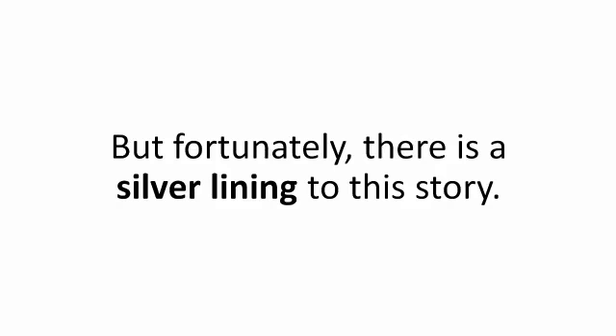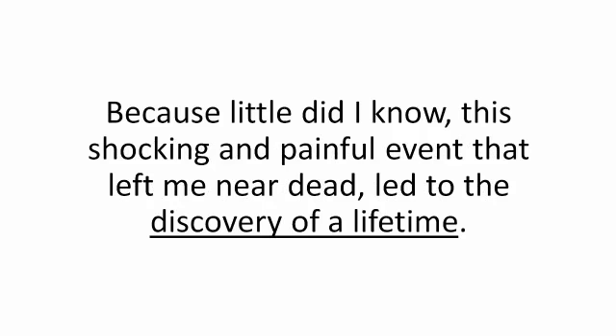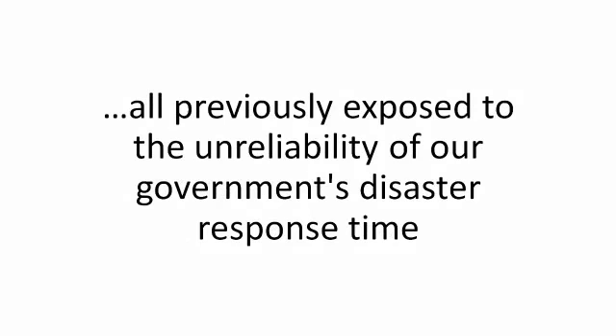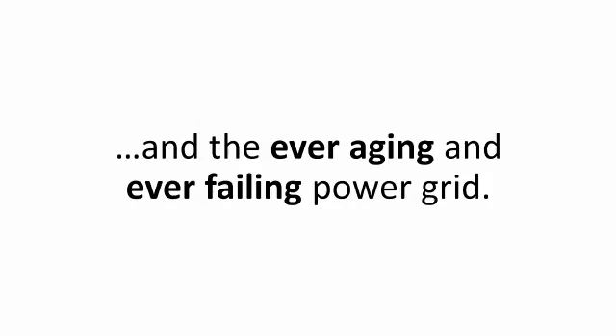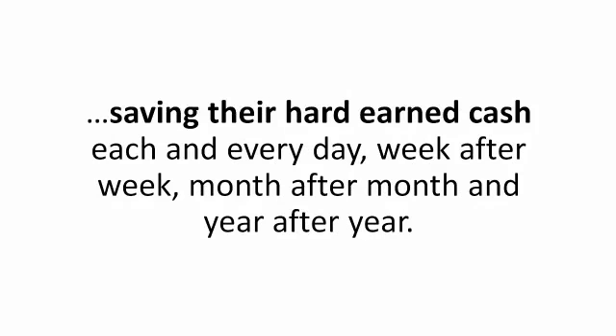But fortunately, there is a silver lining to this story. Because little did I know, this shocking and painful event that left me near dead led to the discovery of a lifetime. My life-changing story happened two years ago, and it changed not only our lives, but also that of 9,243 hardworking Americans — all previously exposed to the unreliability of our government's disaster response time and the ever-aging and ever-failing power grid. That's over 4,000 families that are now safe, living a better life, with a lot more money in their pockets, saving their hard-earned cash each and every day, week after week, month after month, and year after year.